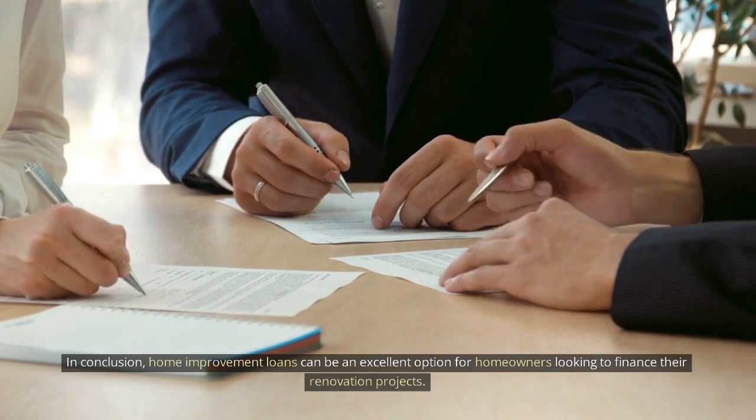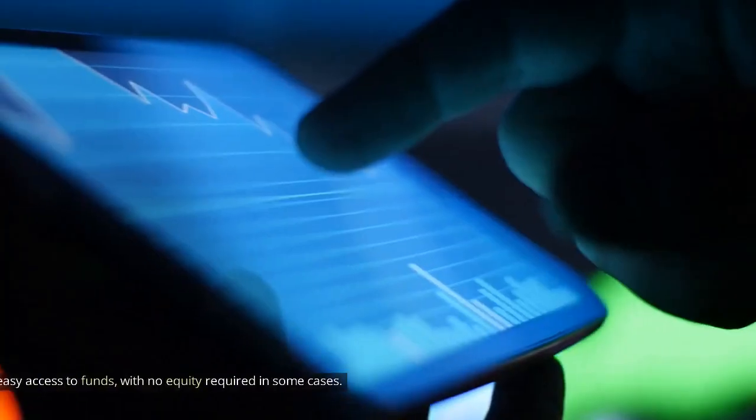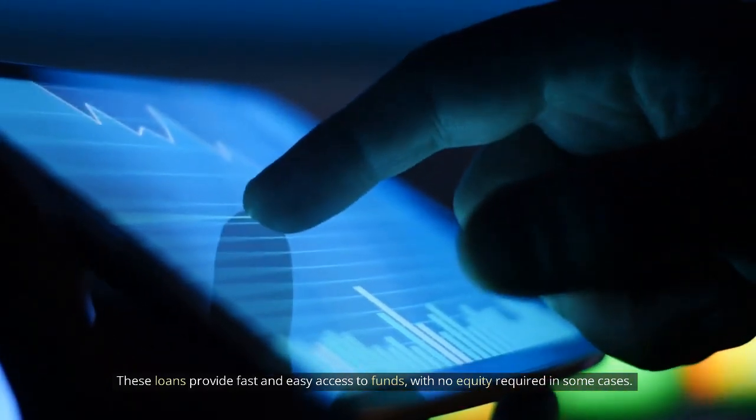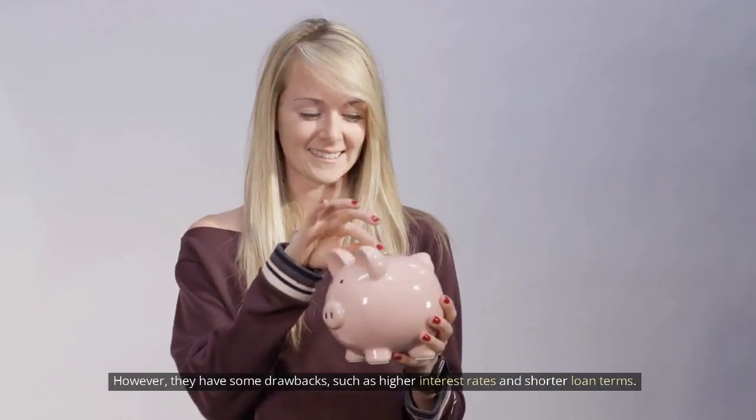In conclusion, home improvement loans can be an excellent option for homeowners looking to finance their renovation projects. These loans provide fast and easy access to funds, with no equity required in some cases. However, they do have some drawbacks, such as higher interest rates and shorter loan terms.